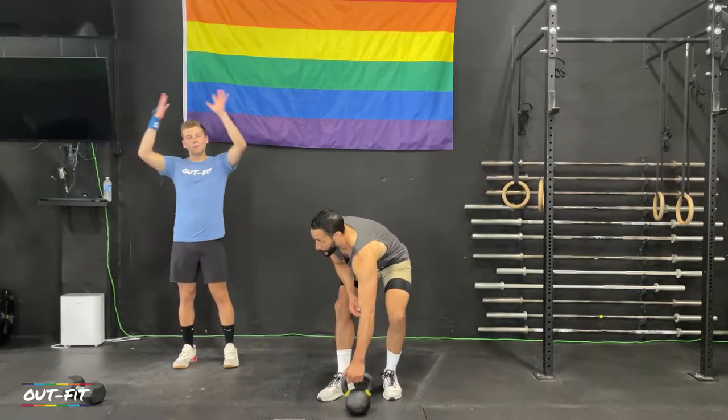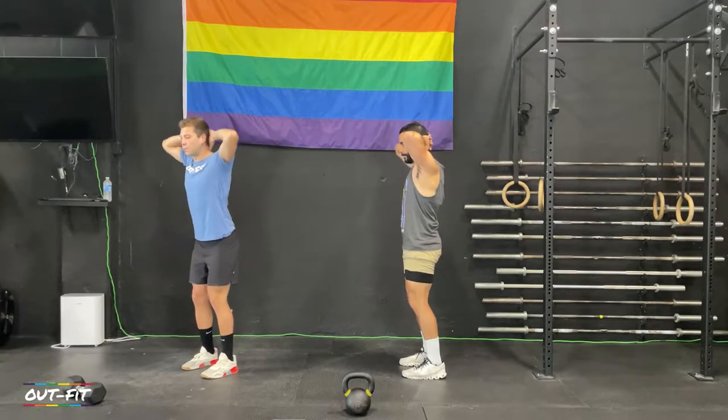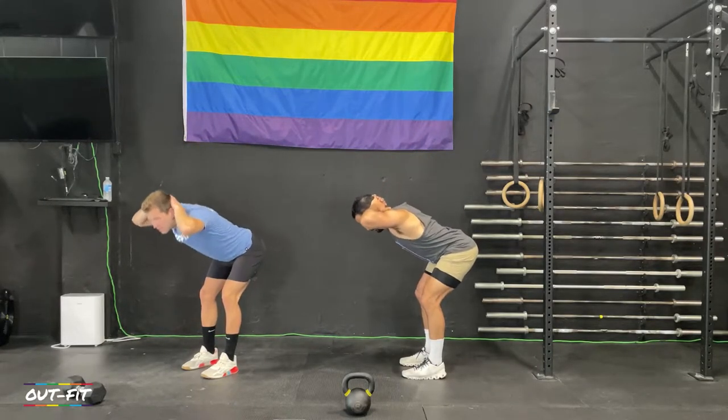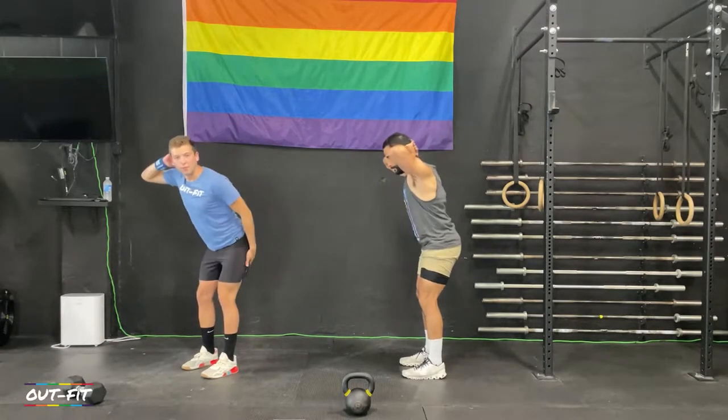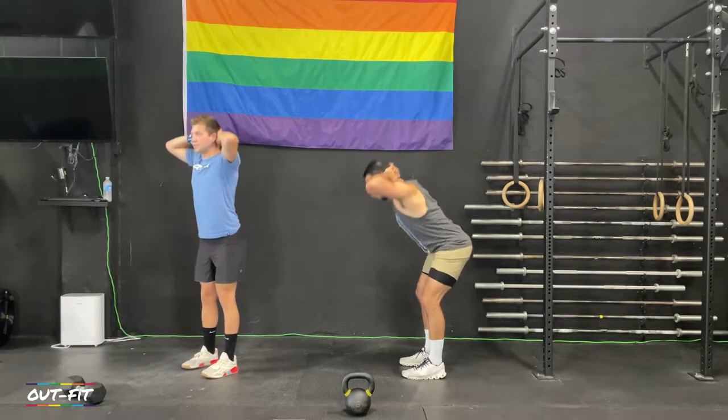We're gonna put our hands behind our head and do some good mornings to start off. Feet under the shoulders, nice soft knees, keep your chest proud, send your butt behind you, and stand back up. Let's hit 10 — we're gonna feel those hamstrings. Stretch out and reach backwards, nice and slow.